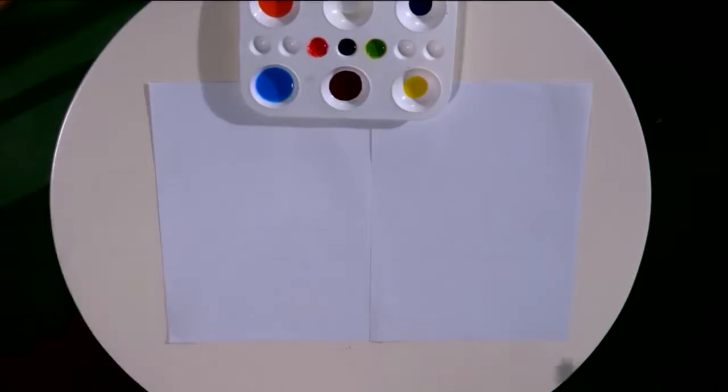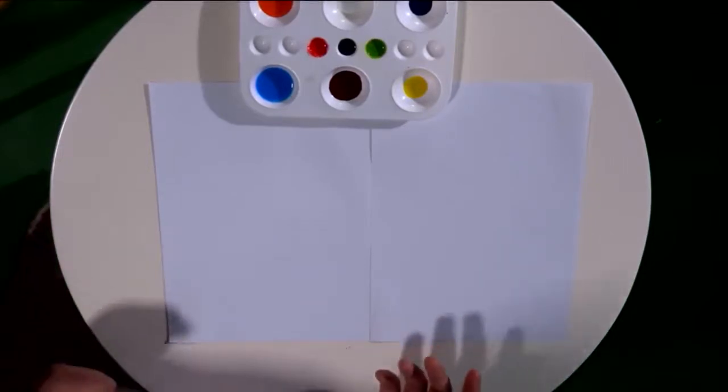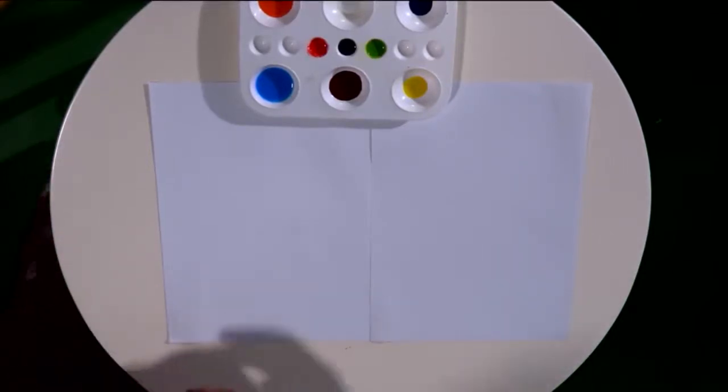Without wasting our time, let's start with the basic colors first.